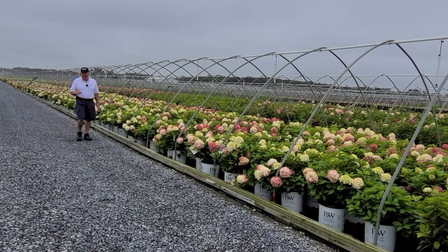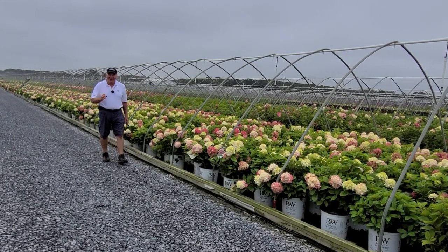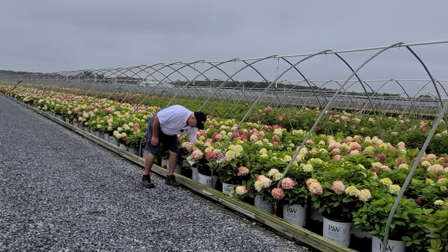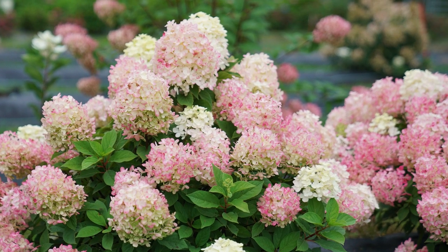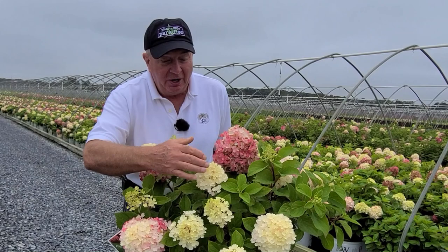Now, they're all very nice, and I suppose it's not right to have a favorite. But if I had to choose one from the ones I've just featured, I think it would probably be this gorgeous little compact growing one called Firelight Tidbit. Here's one that only grows two to three foot high by about three foot wide. Hardy and compact, it comes out first with lime green colored flowers, then turns a lovely creamy white, and then takes on a pink shade that lasts all the way through to the frost.